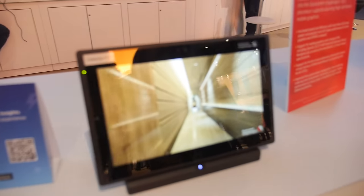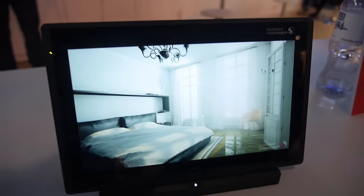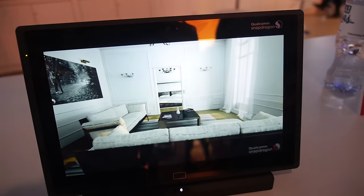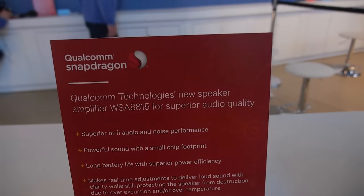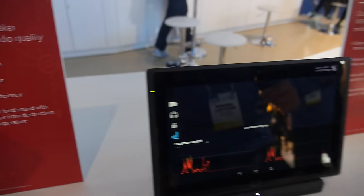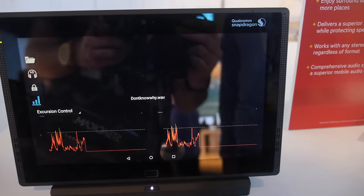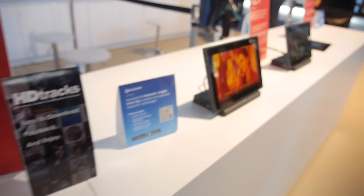We're showing a variety of graphics demos showcasing real-time renderings — not pre-recorded, not videos or photographs — with ultra-high realism. We also have audio technologies where we use the Snapdragon processor to process audio. In this case we're showing speaker protection, where we can get a lot more out of small speakers on tablets and smartphones than you'd be able to without the Snapdragon.